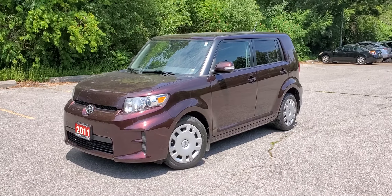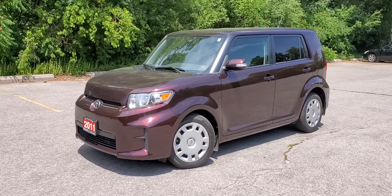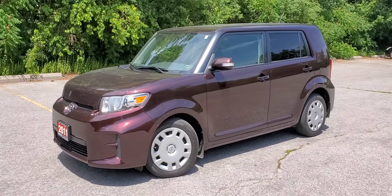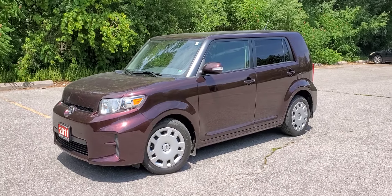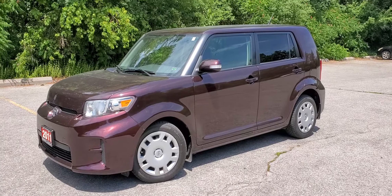Welcome to Toyota on the Park's walk-around video on the 2011 Scion XB. This mono-specced vehicle makes it very easy to shop for because it came one way.